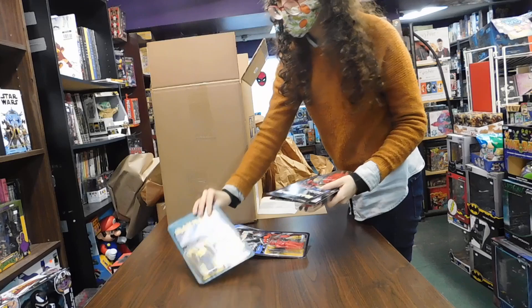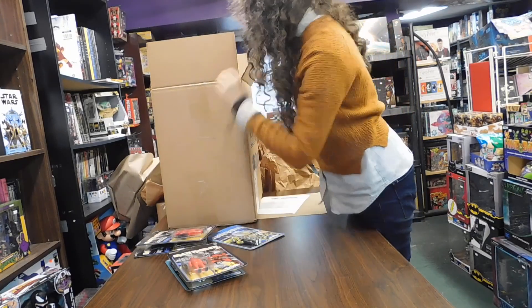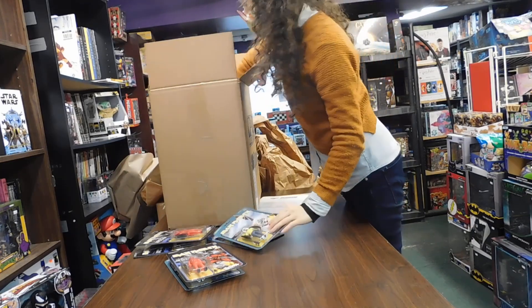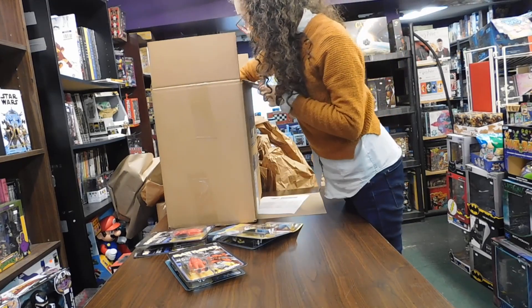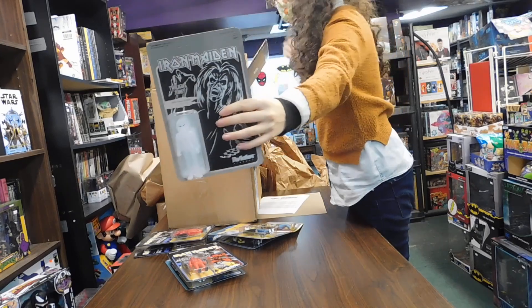Different types of Eddies — Planet Icarus, Peace of Mind, another song — and oh, a Twilight Zone special edition!